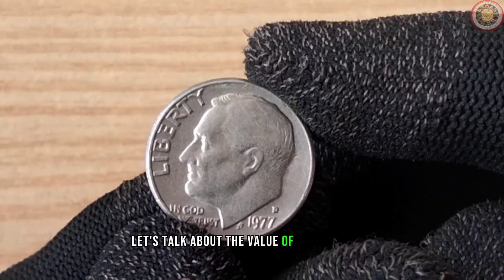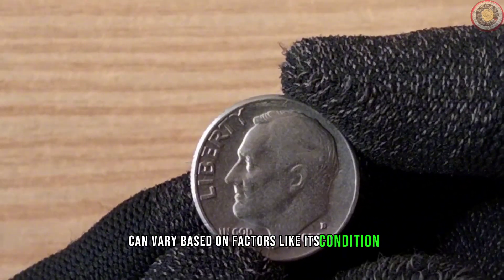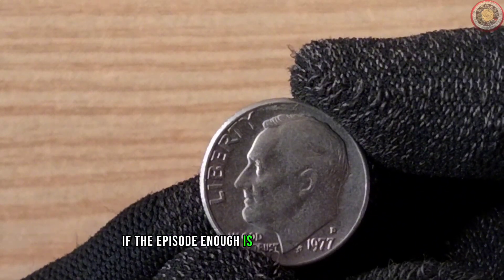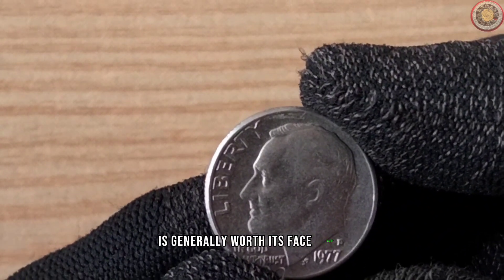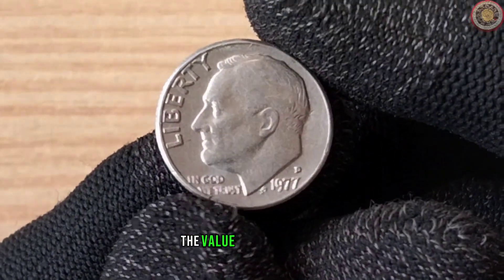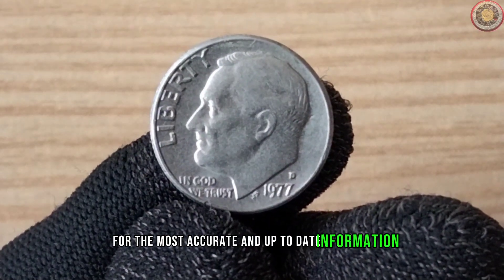Let's talk about the value of the 1977 dime. The value of any coin can vary based on factors like its condition, rarity, and historical significance. A circulated 1977 dime is generally worth its face value, but if you happen to stumble upon one in pristine condition, the value could be higher. Be sure to check with a reputable coin dealer or use online resources for the most accurate and up-to-date information.